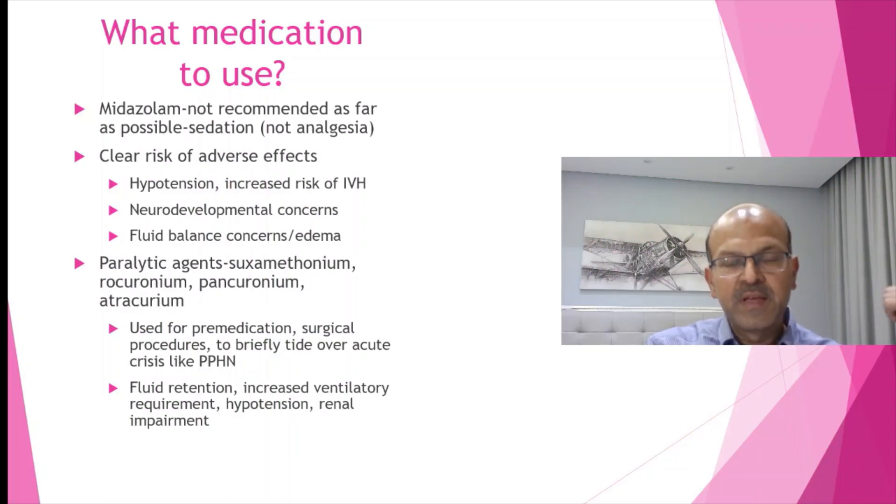Neurodevelopmental concerns are noted and fluid shift is an issue. Try to avoid midazolam. If you need a sedative agent, use it for a minimal period. Don't use higher doses if you are using it for sedation. Remember that midazolam doesn't have much of an analgesic effect, so if you need analgesia, use morphine with midazolam.